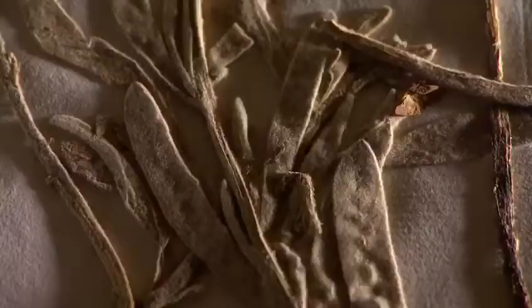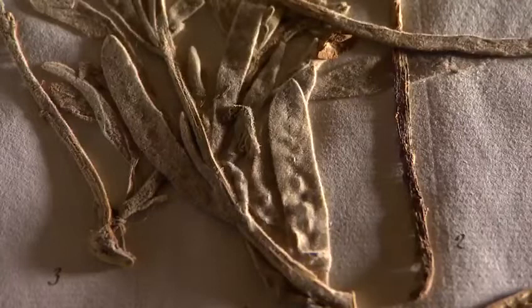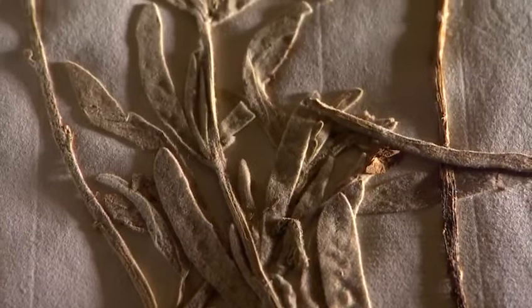This is the very first specimen that Charles Darwin sent here. He sent it to his mentor Henslow, who was the man that moved the Botanic Garden from the centre of Cambridge to where it is now. Darwin collected this in North Wales just a few months before he set sail on the Beagle, and this is called Sea Stock, which is part of the Mustard family.